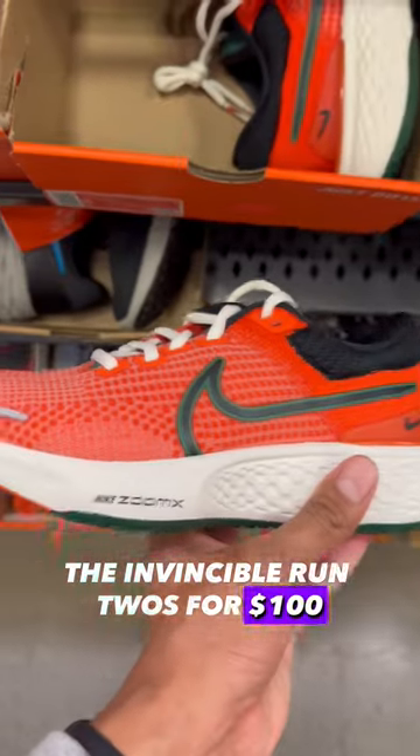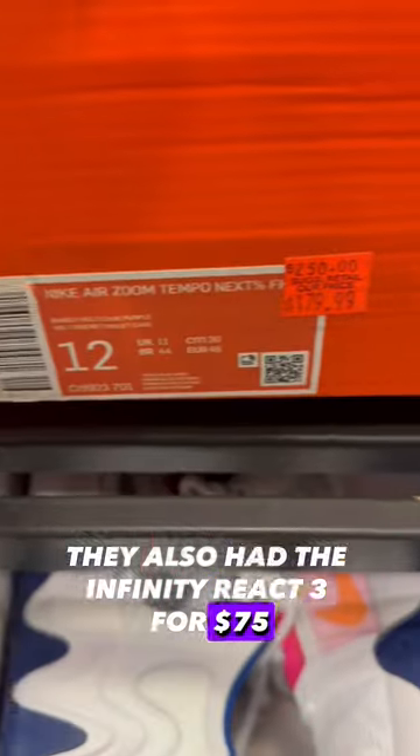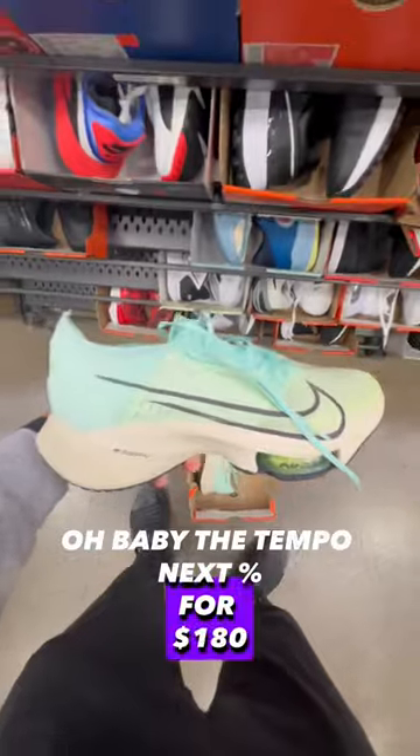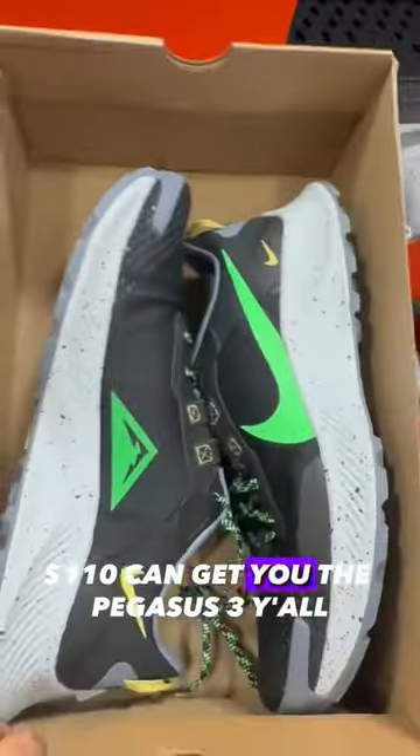The Invincible Run 2s for $100, but unfortunately it wasn't my size. They also had the Infinity React 3s for $75. Oh baby, the Tempo Next Percents for $180 in this amazing colorway. And for all my trail runners out there, $110 can get you the Pegasus Trail.